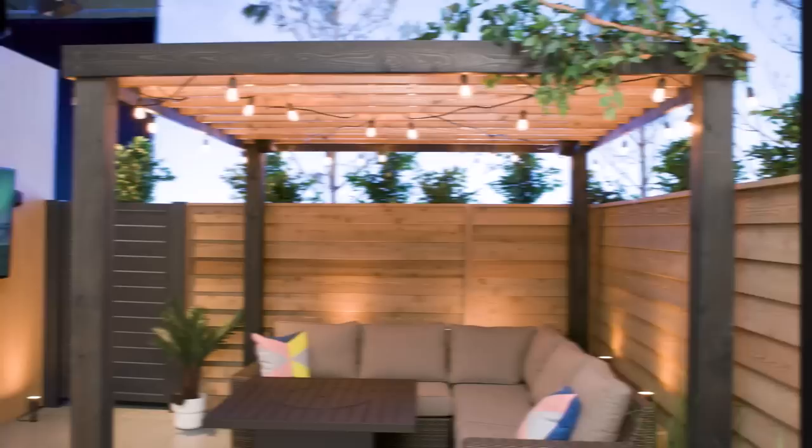If you have the option to go big, another way to add shade is to install a permanent structure like a pergola. Pergolas can make an outdoor space feel more like a room. You can customize it with lighting, curtains, and even a ceiling fan. Either way you go, a source of shade is priceless on a hot sunny day.